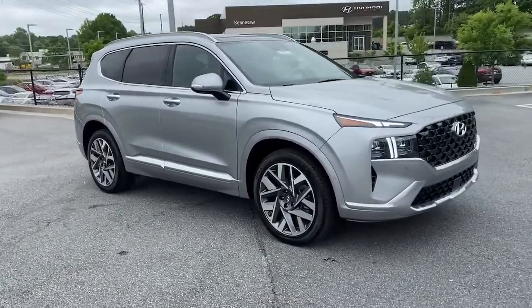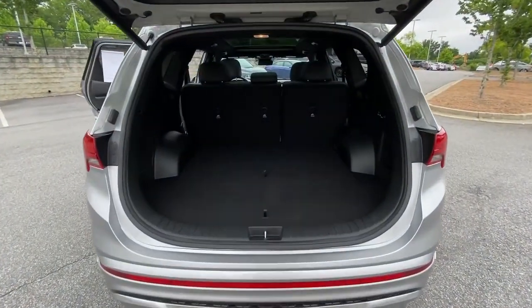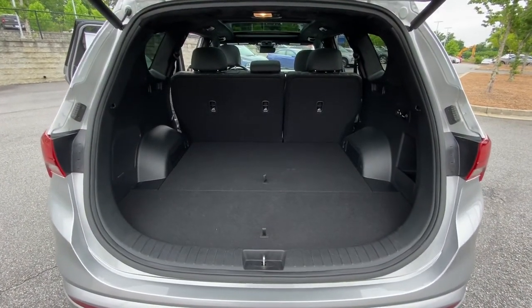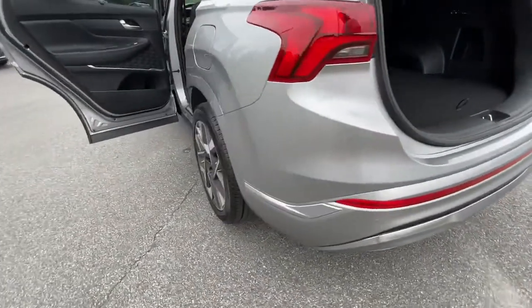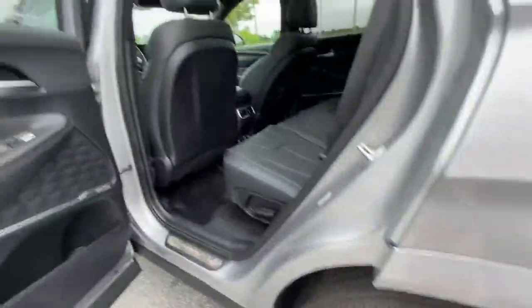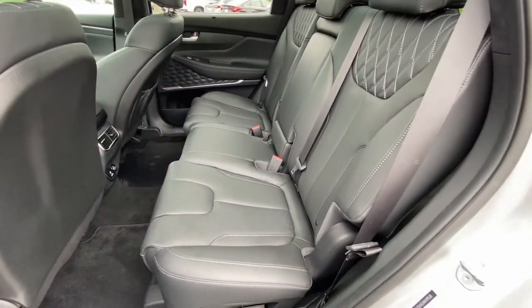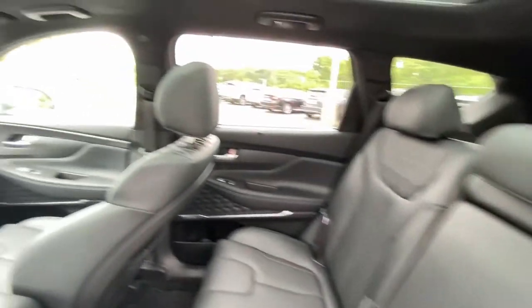These are just some of the great options this vehicle comes with: navigation system, keyless entry, sun/moon roof, power liftgate, electronic stability control, seat memory, intermittent wipers, tire pressure monitoring system, universal garage door opener, and trip computer. Get the comfort features and style you deserve.